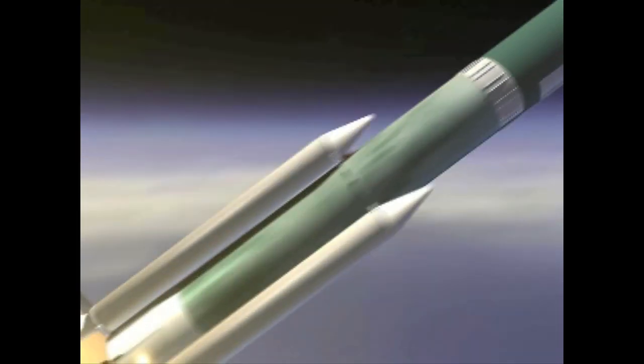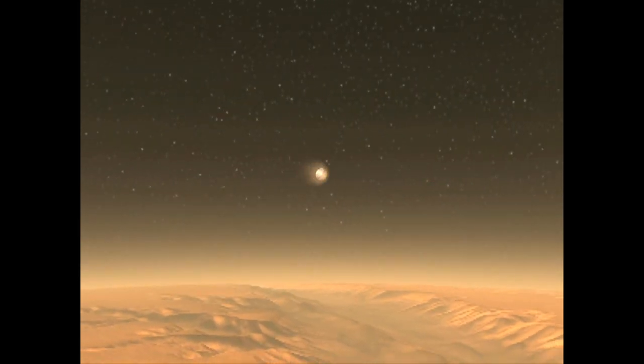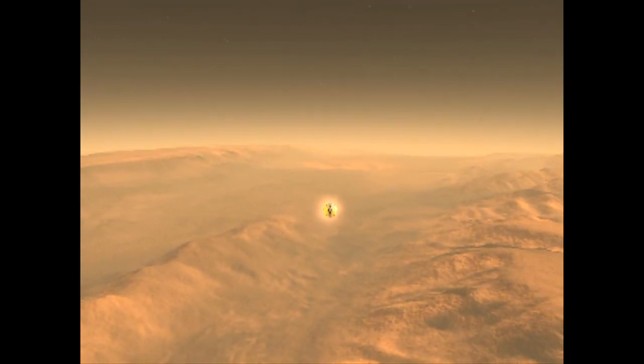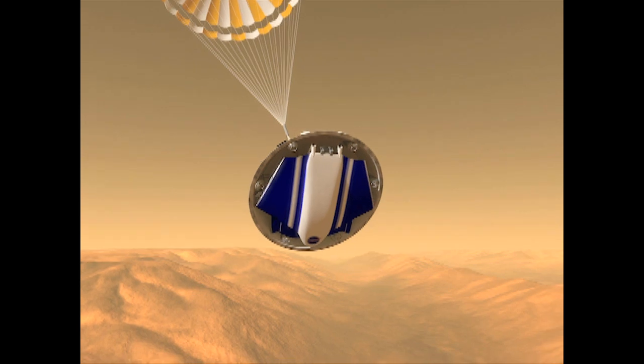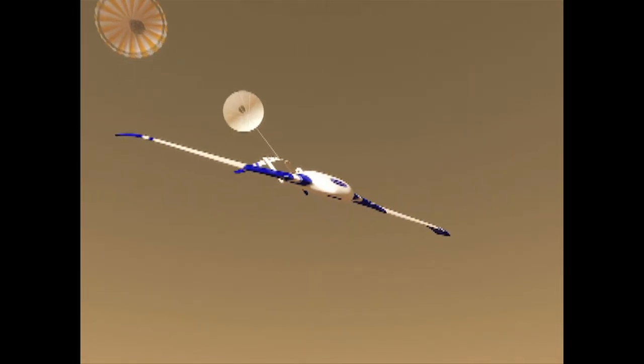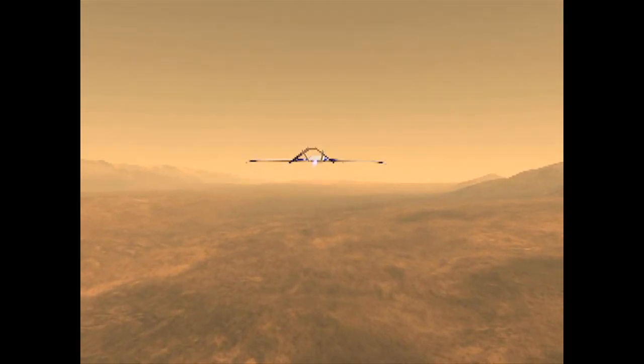Launch is from Kennedy Space Center in Florida. The spacecraft takes nine months to get to Mars. It enters the atmosphere at 18,000 miles an hour — a lot of frictional heating. A parachute opens to slow it down. The thermal tiles fall off. The airplane is exposed to the atmosphere for the first time. It unfolds, and rocket-powered flight entry begins. In a one-hour flight, we believe we can rewrite the textbook on Mars by making high-resolution measurements of the atmosphere, looking for gases of biogenic origin, looking for gases of volcanic origin, and studying the surface.